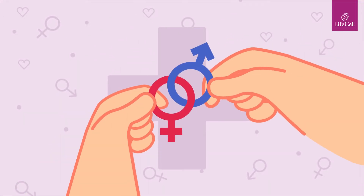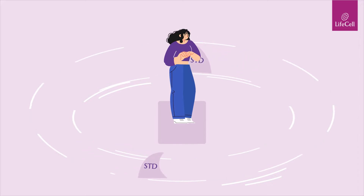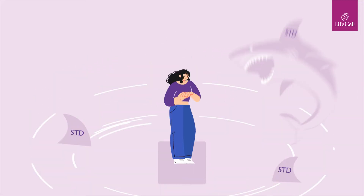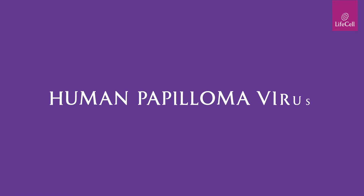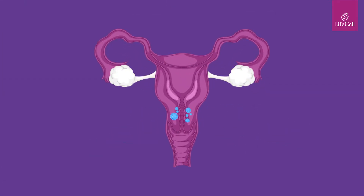It's important to take care of your sexual health and hence it's critical to avoid contracting sexually transmitted infections. One of the most common STIs is the human papillomavirus, also known as HPV, and if undetected can lead to cervical cancer.